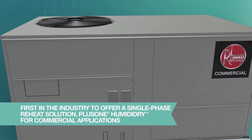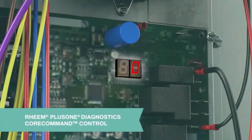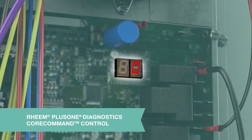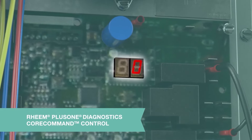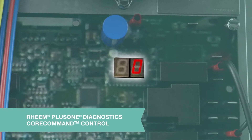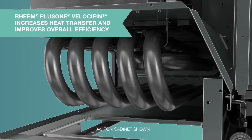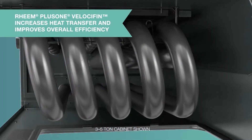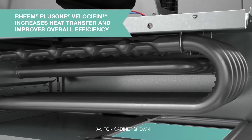In the three-to-six-ton size range, HumidiDry makes Renaissance the first in the industry to deliver a single-phase reheat solution for commercial applications. Rheem Plus One Diagnostics Core Command Control delivers improved diagnostics with a dual seven-segment LED display and 43 easy-to-understand fault codes.